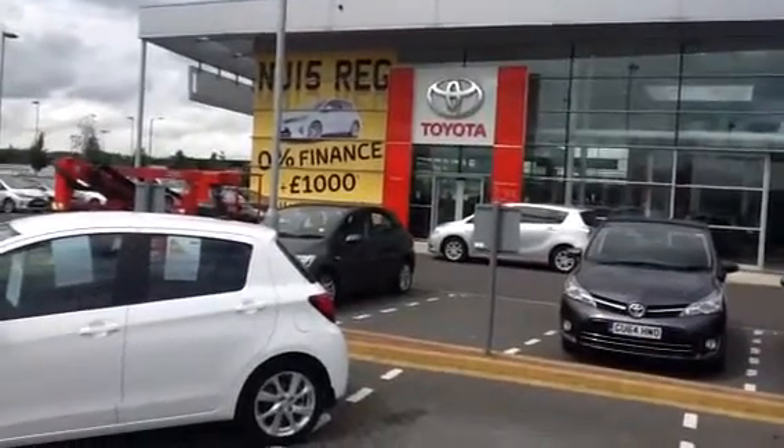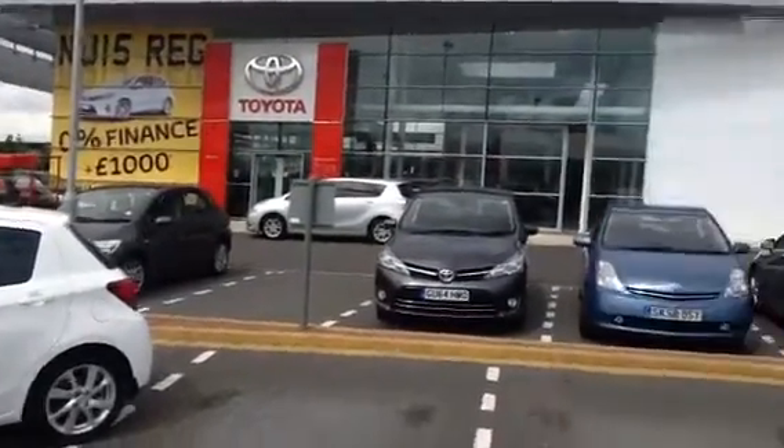Hi John, it's Gordon from Western Toyota at Newbridge, a Toyota garage just outside Edinburgh.